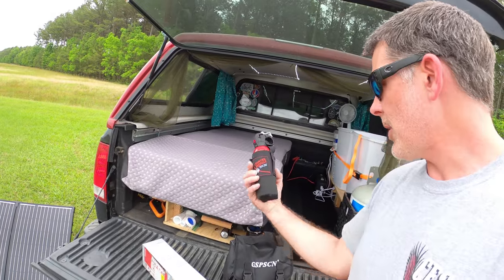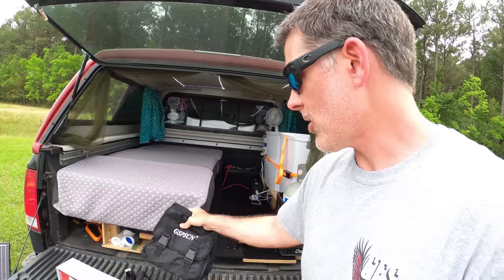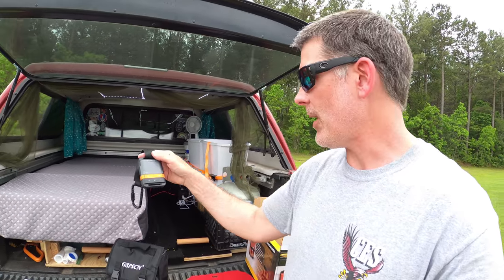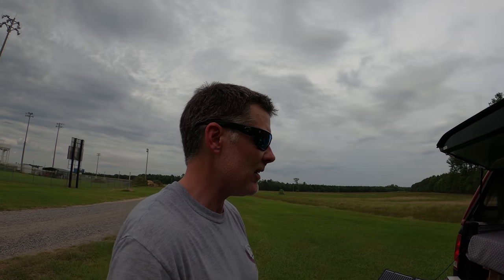Some other things I've got: obviously bear spray, fire extinguisher, and an air compressor to air up and air down. A big thing I've done was go ahead and get a SPOT device — I've been using this for the last couple trips and it's been cool. My wife is able to get my messages and check in, and she gets a GPS so she knows what I'm doing.